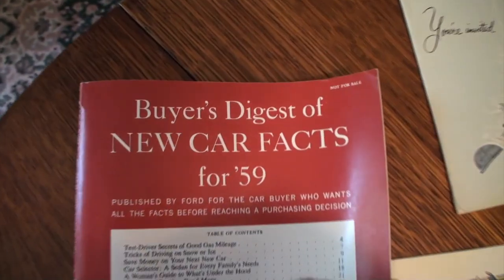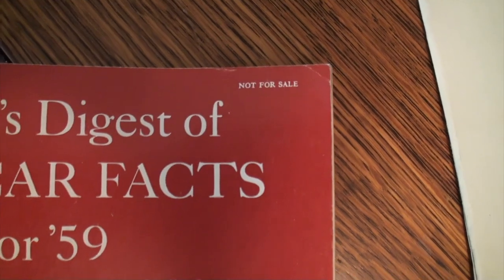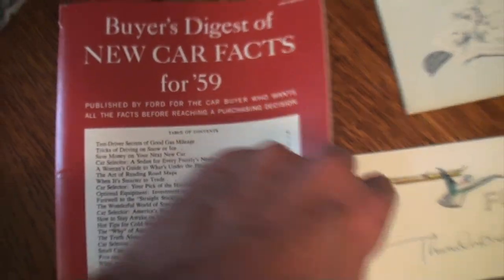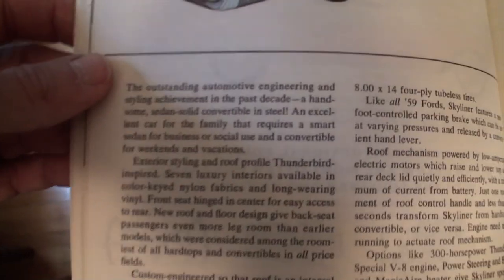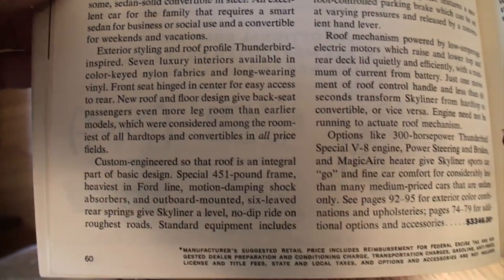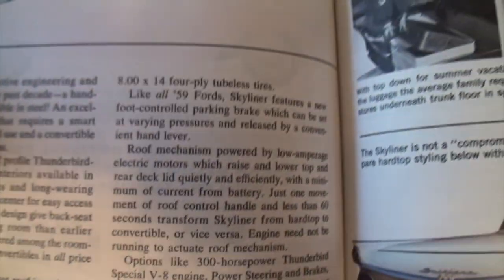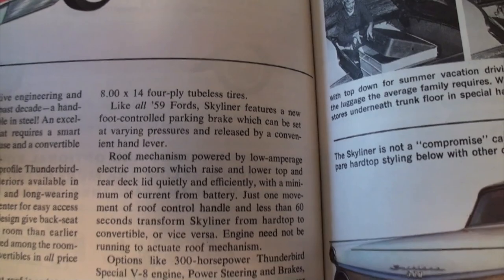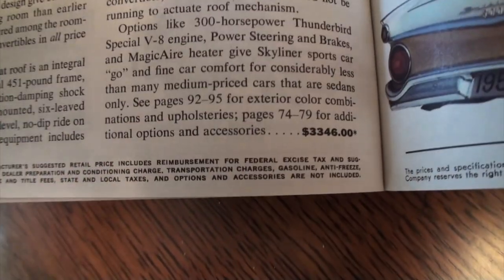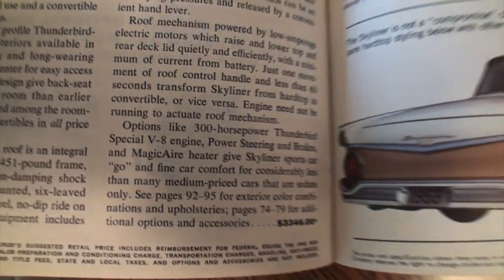This brochure here is the Buyer's Digest New Carfax — this is actually from 1959, not for sale — but I'm taking you right to the Skyliner. I'll let you read through that so you can pause and see it, and there's what it's showing you. The price is right there.